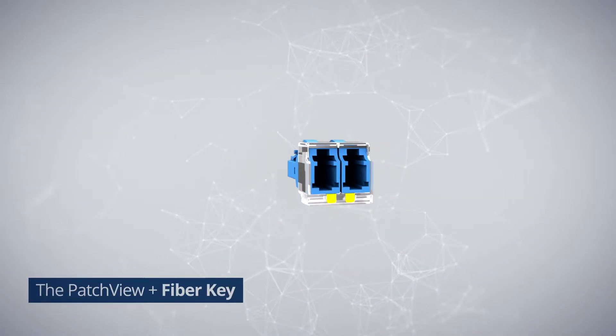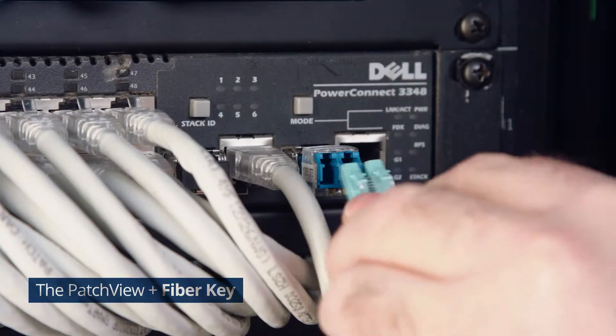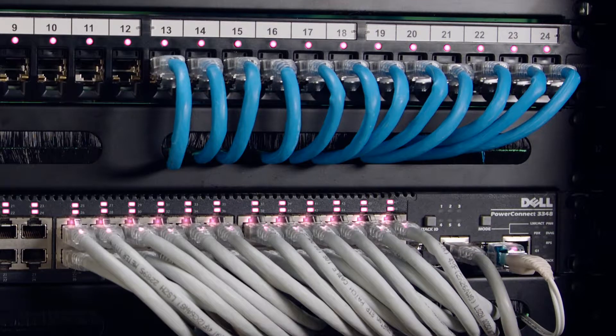The intelligent copper and fiber patch cords with ID keys provide a real-time connectivity display of the server and port. The insertion loss of the connector is less than 0.05 dB. ID keys contain a red LED for connectivity identification.